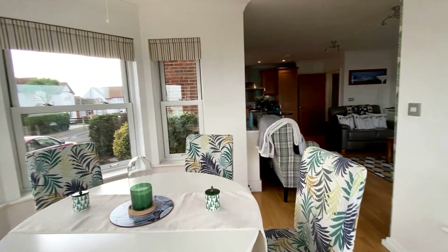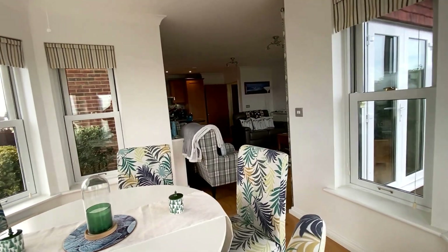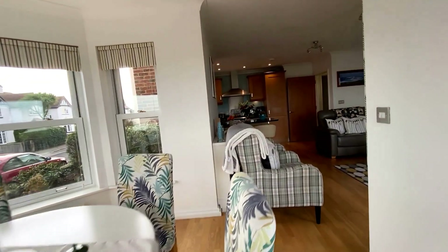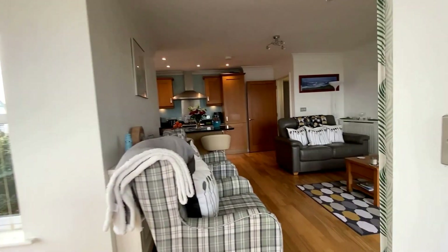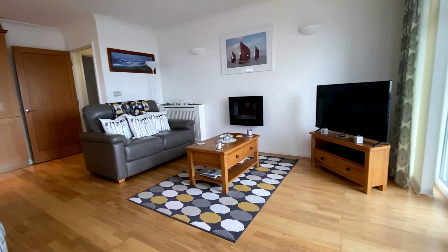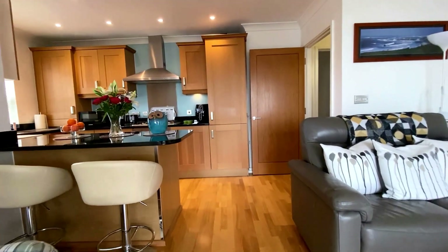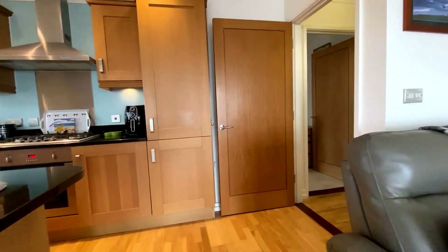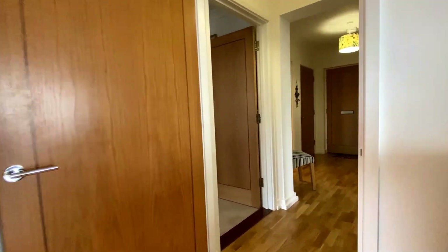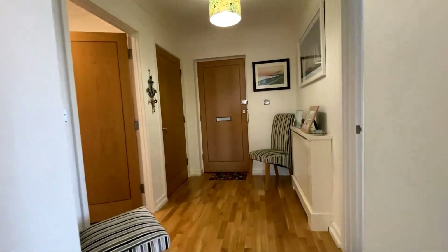So this is a luxury ground floor apartment with stunning direct sea views here in Herne Bay. Beautiful open plan reception spaces, and you've got those two double bedrooms with the ensuite to the principal room. You've got the secure gated parking and that wonderful terrace to the front as well. I really do hope that you've enjoyed taking a look at the property with us today — and don't forget, if you like the way we present our properties in these video tours, why not give us a call today to book your own free valuation?